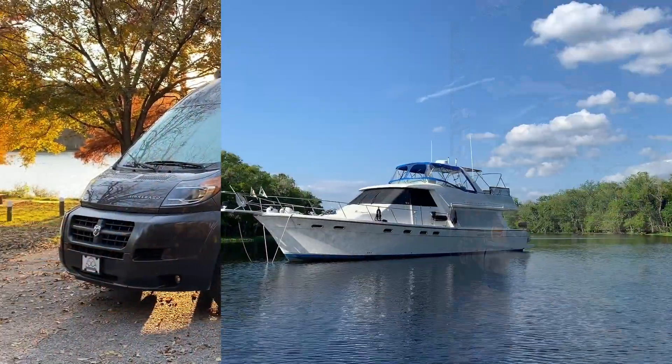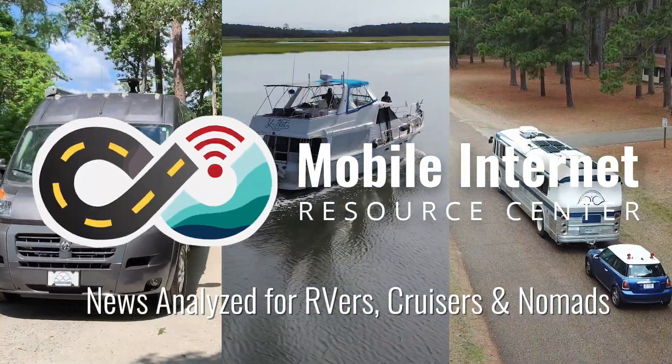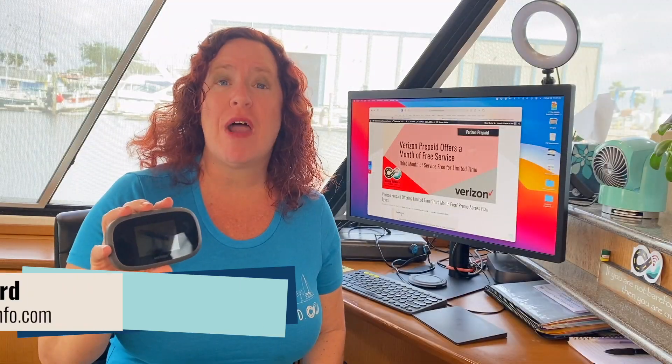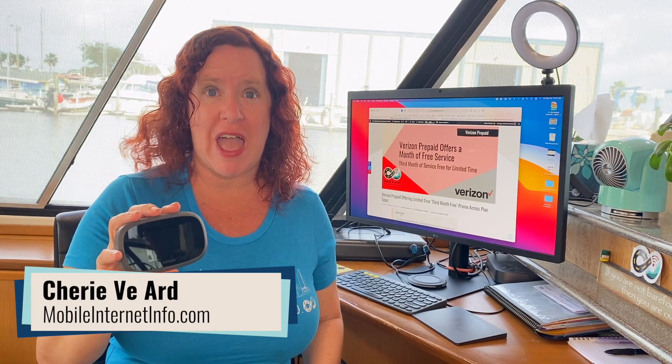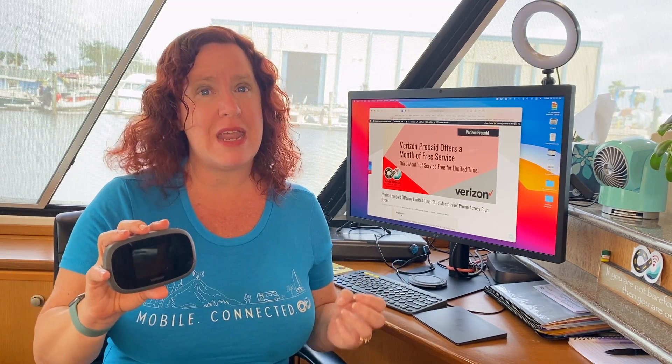Verizon Pre-Pay is offering a free month of service to new customers. Hi there, I'm Cherie with the Mobile Internet Resource Center, and Verizon has rolled out a new promotion for their prepaid services.